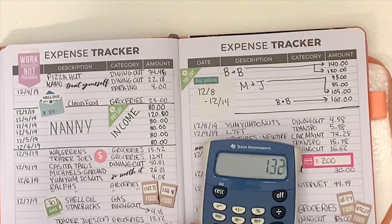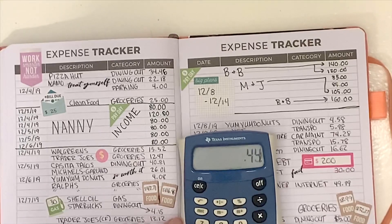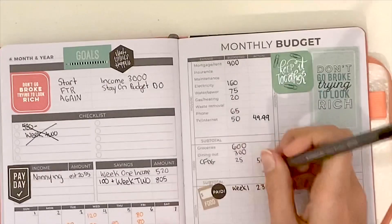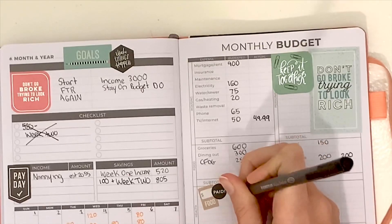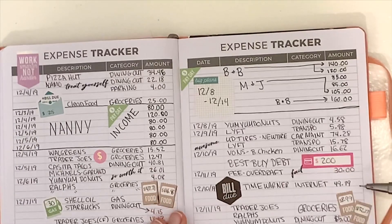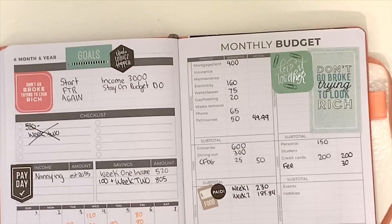For groceries this week I ended up spending $185.84. Those numbers have been bumped up a bunch this month because it's the holidays, so there are lots of last-minute groceries — like my cousin ended up coming over to bake with me and I hadn't been anticipating that. I also spent $50 on my internet and $57 on gifts for my family for the week.